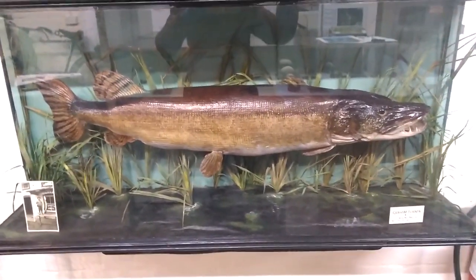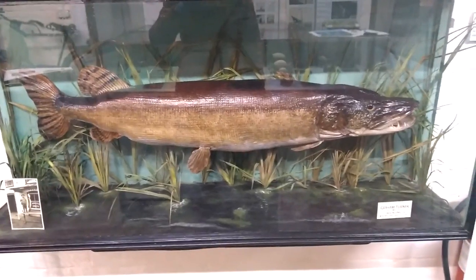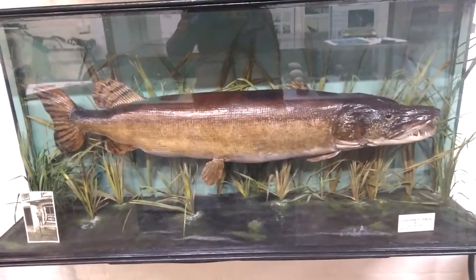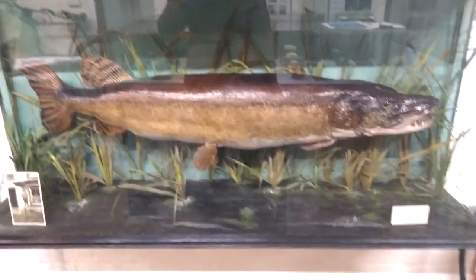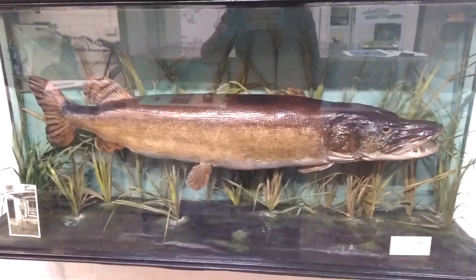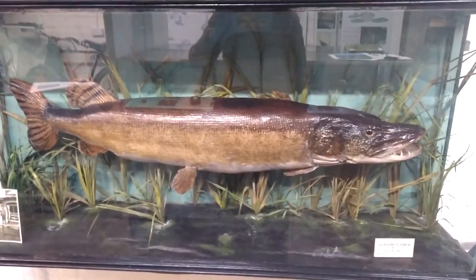Welcome to the Museum of the Broads. My name is Nicola. This one is for the fishermen amongst you and also for Arthur Ransom fans. This is a pike — a taxidermied pike, obviously in a case. It was caught in 1955 by a six-year-old called Graham Turner, and he caught it at Hickling.